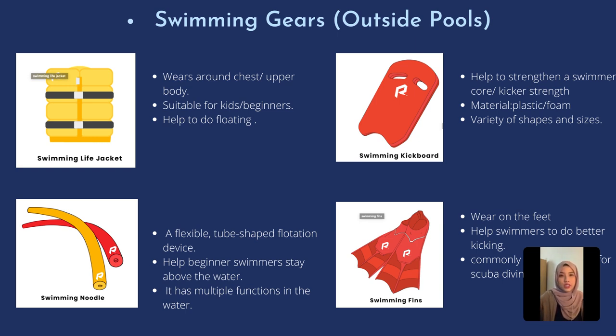The last one would be fins. We put the fins on our feet, and they function as good training for our legs. Fins also help us to swim faster in the water, and they are most commonly used for divers like scuba diving and also snorkeling. That's all from me; I will pass to my friend.